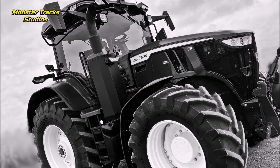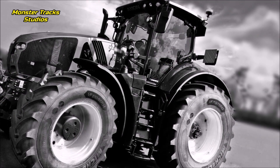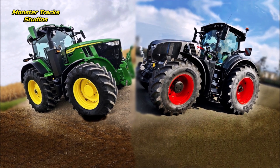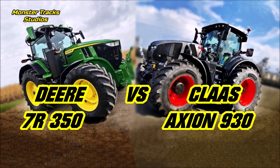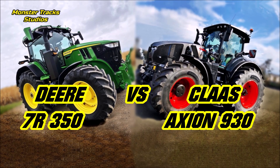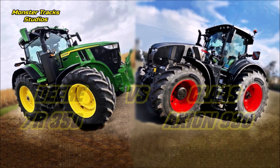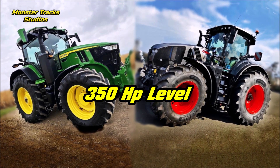Hello friends, big tractor comparison here on the 350 horsepower level — two of my favorite tractor series. From one side we have the largest model of the 7R series from John Deere, the 7R 350, against the fourth largest model of the 900 series from Claas, the 930. Both are very big and they compete on 350 horses.